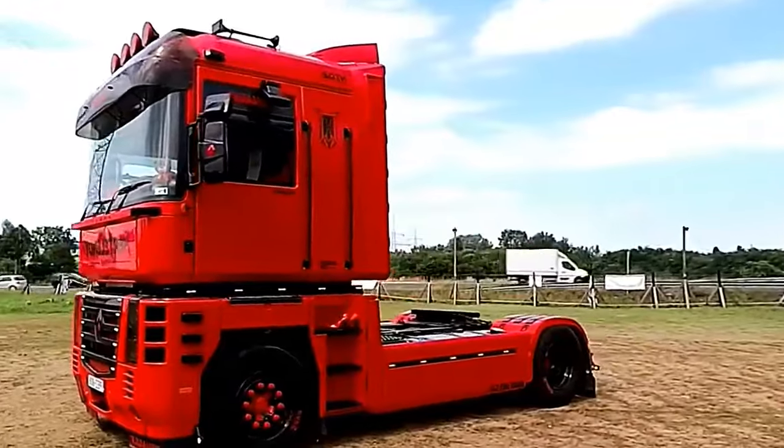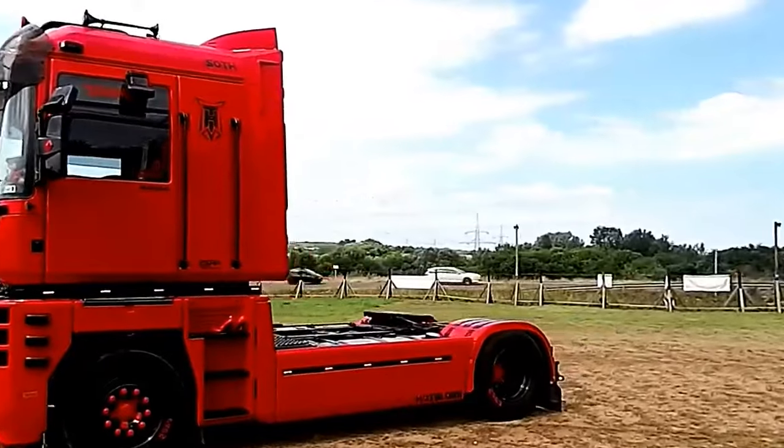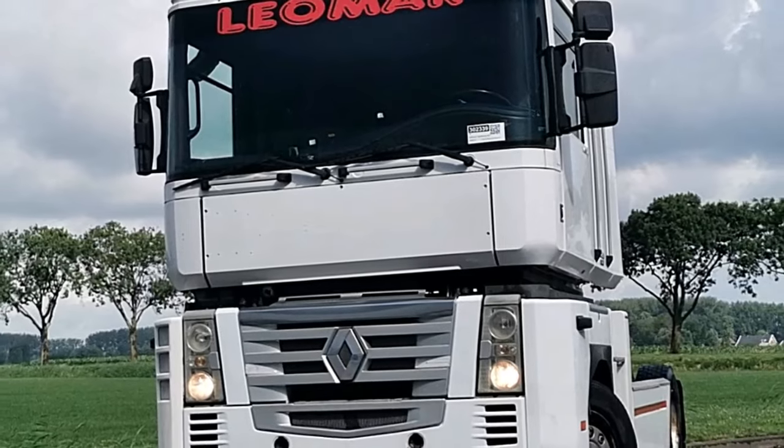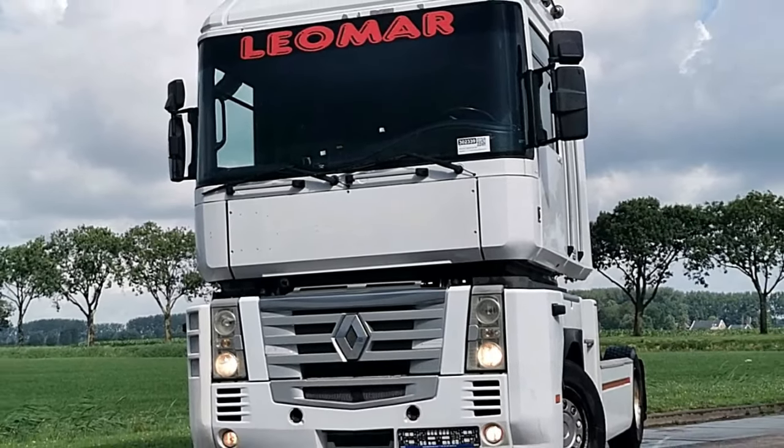Renault Magnum 460 Xi is a flagship long-haul truck that combines power, efficiency, and driver comfort. This model is equipped with advanced features to meet the demands of modern transportation.